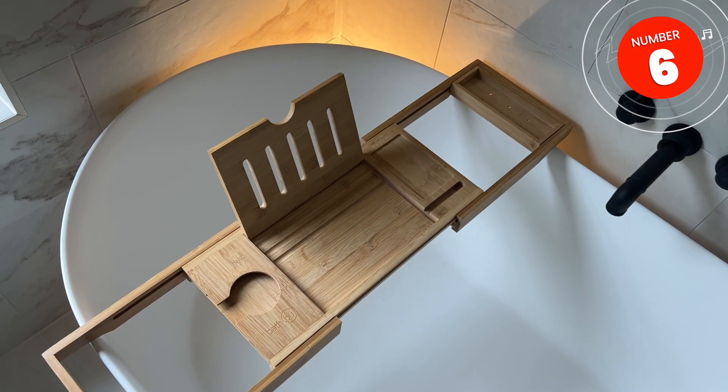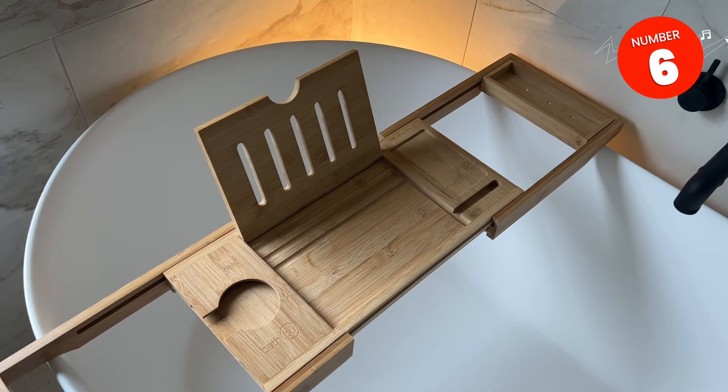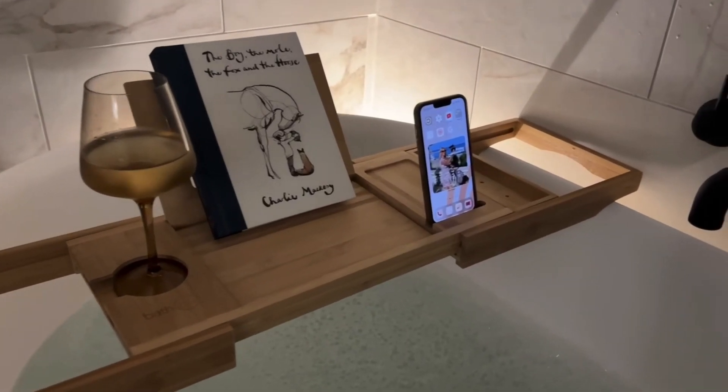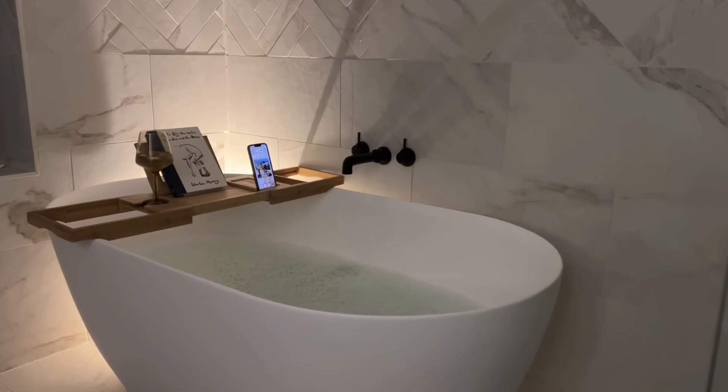While we're talking about baths and showers, I also wanted to share my bath tray. There's space on it for an iPad, a glass of wine, your phone, a book. That might be quite a nice gift together — the bath tray with some bath bombs and a glass of wine, almost made into a little hamper. That might be quite cute.